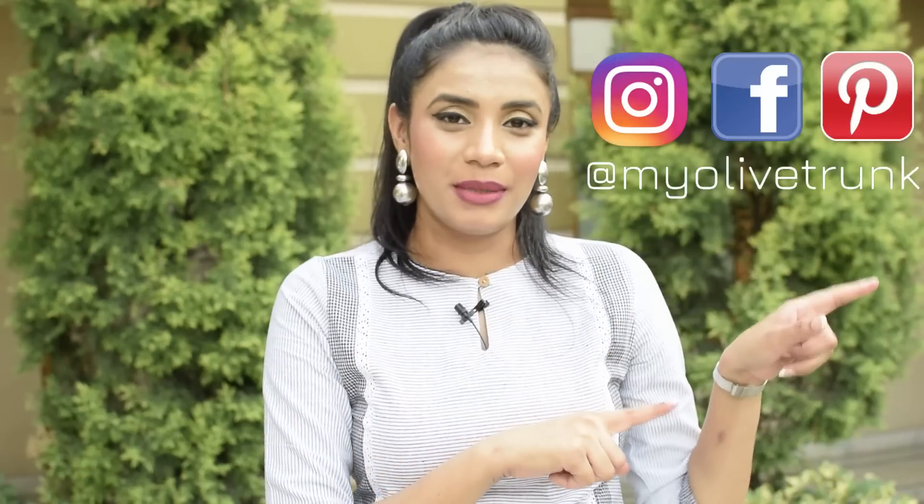So this was my today's Misho Kurti Sets Haul. Let me know in the comment section which one you liked. If you have any suggestions for a Misho haul, you can tell me in the comments below. If you liked this video, please like and subscribe to the channel. You can also connect with me on Instagram — my ID is MyOliveTrunk. That's all for today, thank you so much for watching. I'll see you soon in my next video. Keep smiling and take care. Bye!